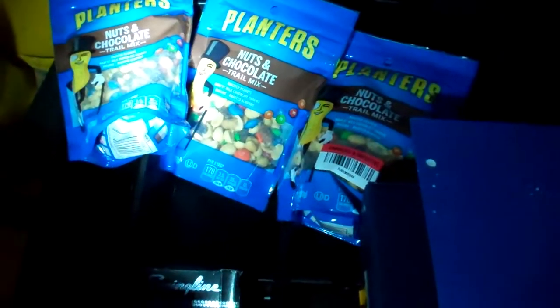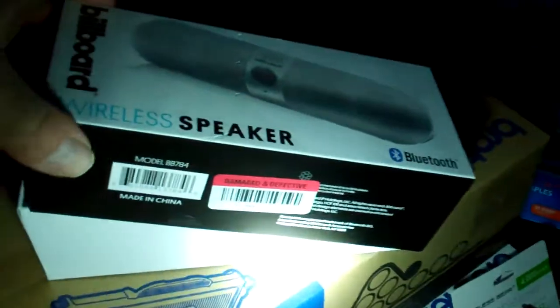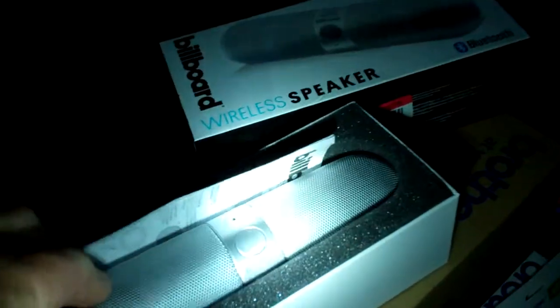Got some trail mix there, nut and chocolate mix. And some staples, and they're with a drawer organizer — a plastic organizer. And I'm pretty excited about this: a Bluetooth speaker. I don't know if the cords are in there with it to charge it, but that's okay. I'm sure I got those somewhere.